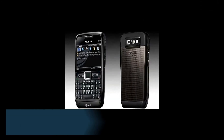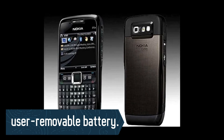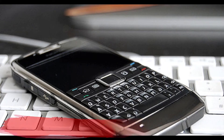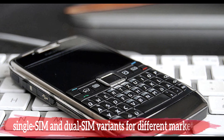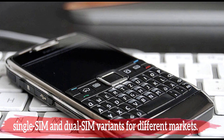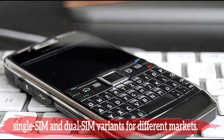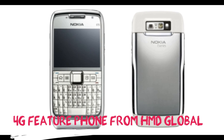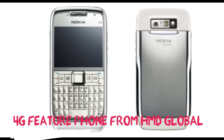The phone will reportedly have 8GB of internal storage and a microSD card slot for expandable memory. The E71 2018 is likely to feature a 3MP rear camera and a user-removable battery. It is expected to arrive in single-SIM and dual-SIM variants for different markets. On the software front, this 4G feature phone from HMD Global is believed to be powered by KaiOS.